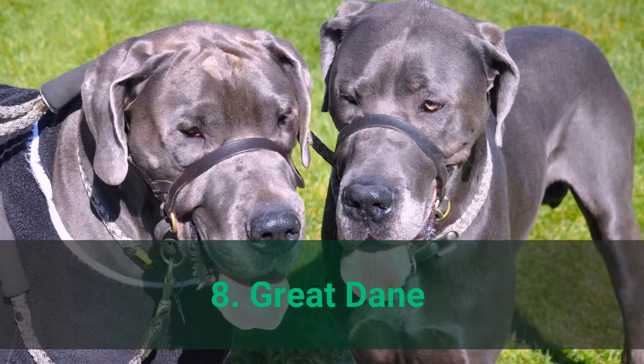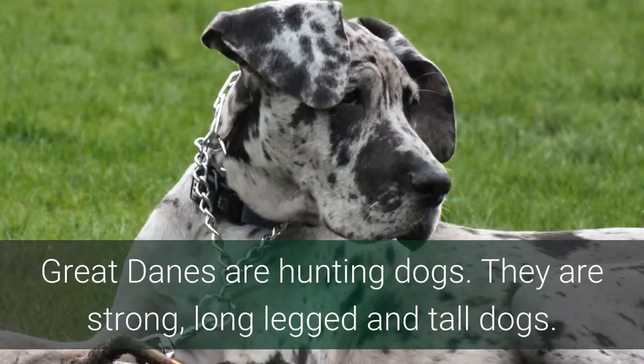Number 8: Great Dane. Great Danes are hunting dogs. They are strong, long-legged, and tall dogs.